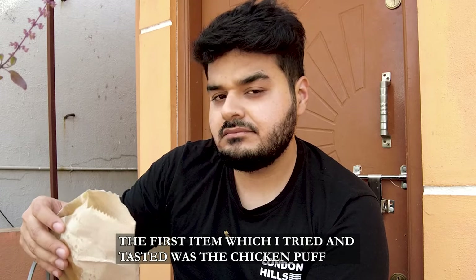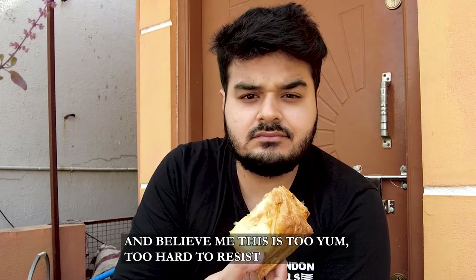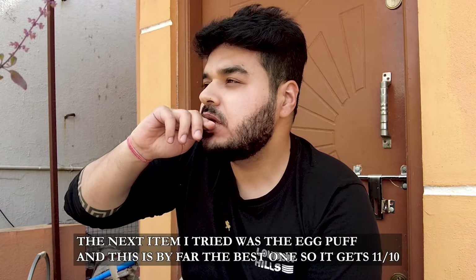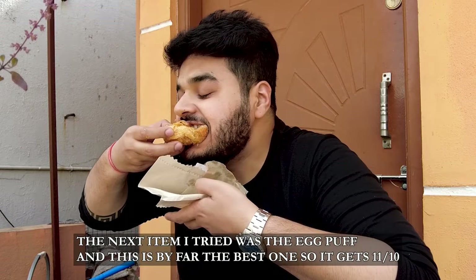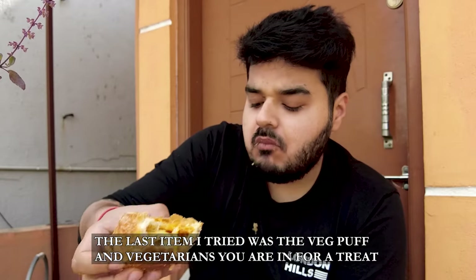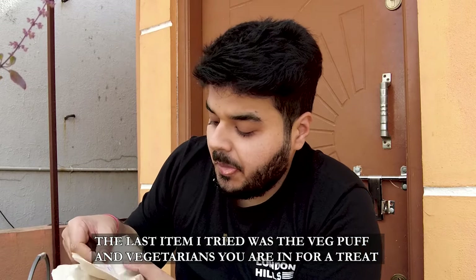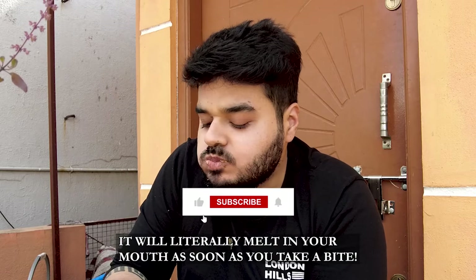The first item I tried was the chicken puff, and believe me, this is so yum — too hard to resist. The aroma is so overpowering that you just want to dig in. The next item I tried was the egg puff, and this is by far the best puff — I will give it 11 on 10, while the other two get a 10 on 10. The last item was the veg puff, and vegetarians, believe me, you are in for a treat — it will literally melt in your mouth as soon as you take a bite.